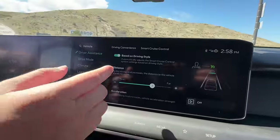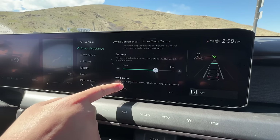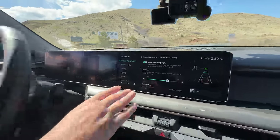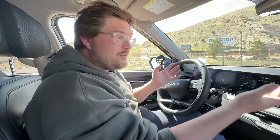There's also a way to manually adjust reaction speed, acceleration, and distance. I've reset the system to its base profile for this test. It's totally customizable — even more so than Tesla's FSD Supervised, which only gives you chill, assertive, and one other mode. Really cool that there are so many options.